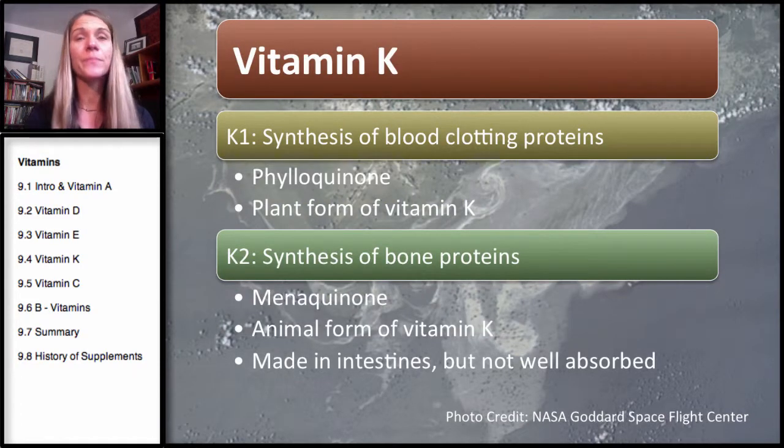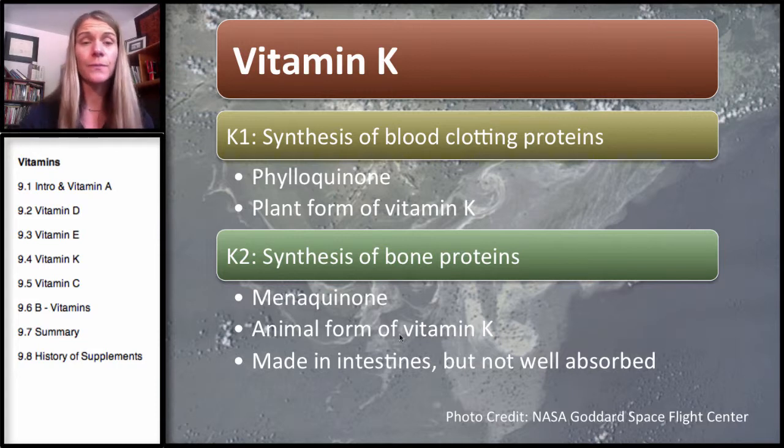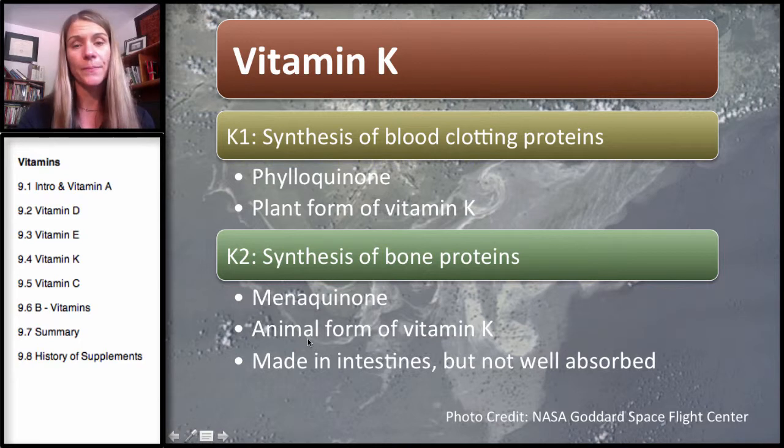With K1 — the Vitamin K involved in the synthesis of blood-clotting proteins — this is called phylloquinone. You can think of it as 'P' as in plant, meaning this is more of the plant form of Vitamin K. Menaquinone, down here you can see, is the animal form of Vitamin K — and that's K2.